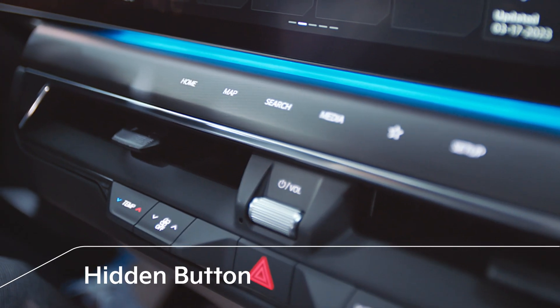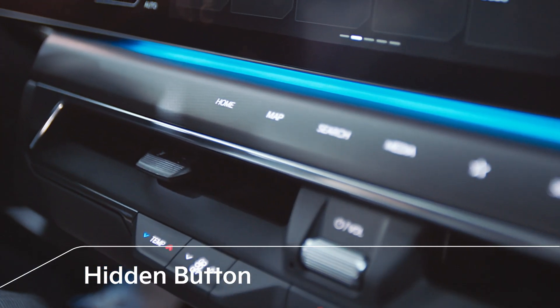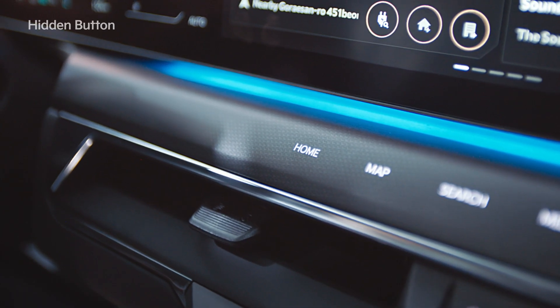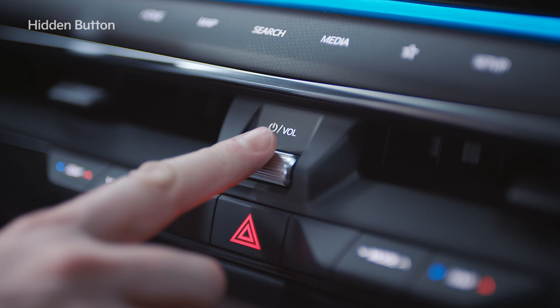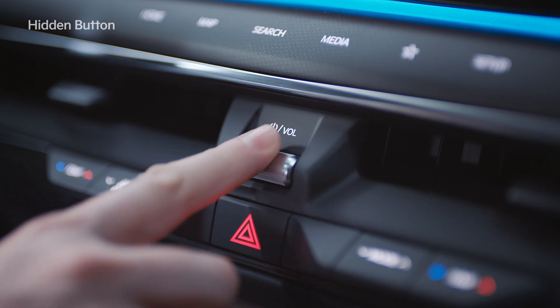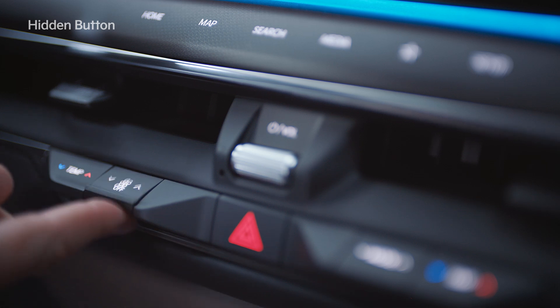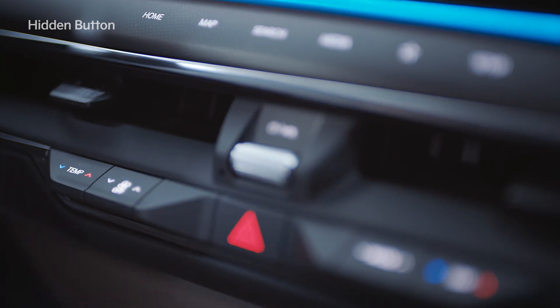The hidden button at the bottom bezel on the display provides a luxurious feeling of operation with a haptic response. The media, volume, and climate control features, which require intuitive operation while driving, are provided with physical buttons on the center fascia for your convenience.